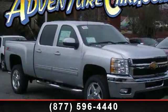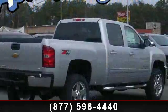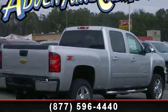Step into the 2014 Chevrolet Silverado 2500 HD LTZ. If you are looking for an automobile with great features, look no further.